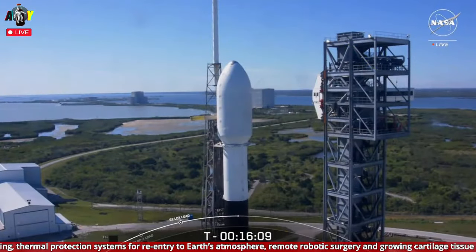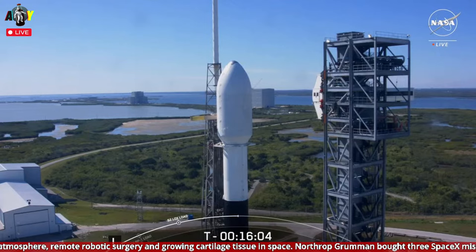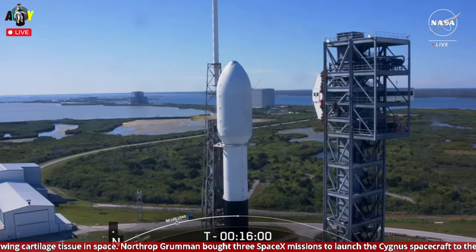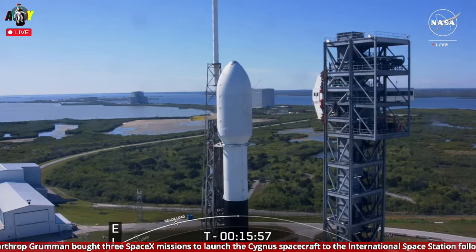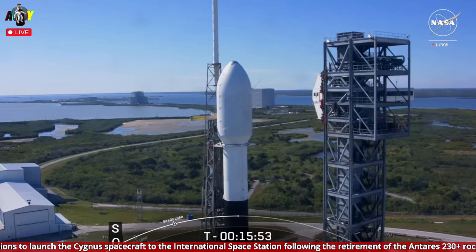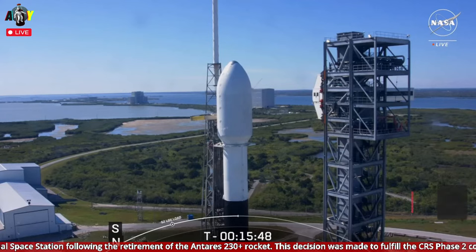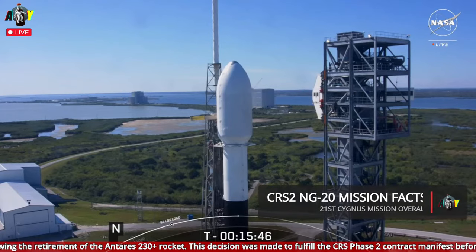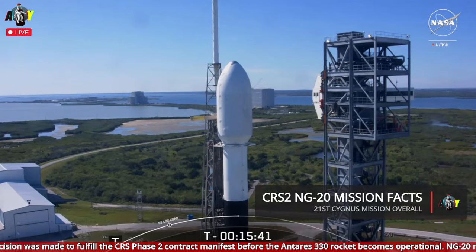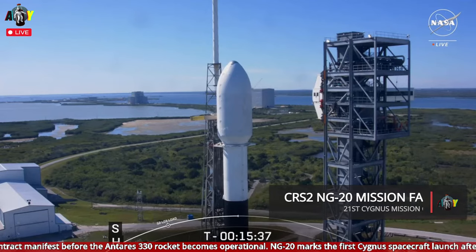As part of NASA's commercial resupply services contract, SpaceX and Northrop Grumman offer safe, reliable, and cost-effective transportation to and from the International Space Station. Dragon and Cygnus are currently the only two operational U.S. cargo supply vehicles capable of supporting station activities, and Falcon 9 is the only U.S. launch vehicle in operation capable of delivering these spacecraft to low Earth orbit. The teams here at SpaceX are proud to provide these services, which ultimately further our goal of one day making life multi-planetary.